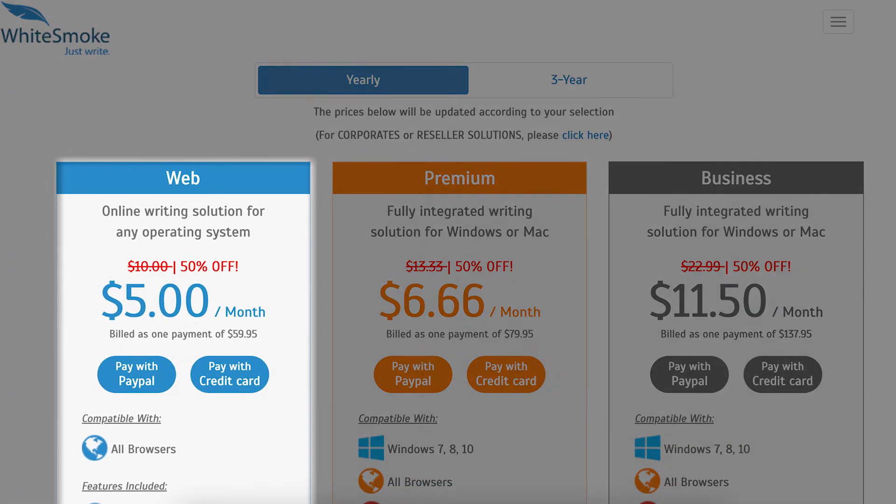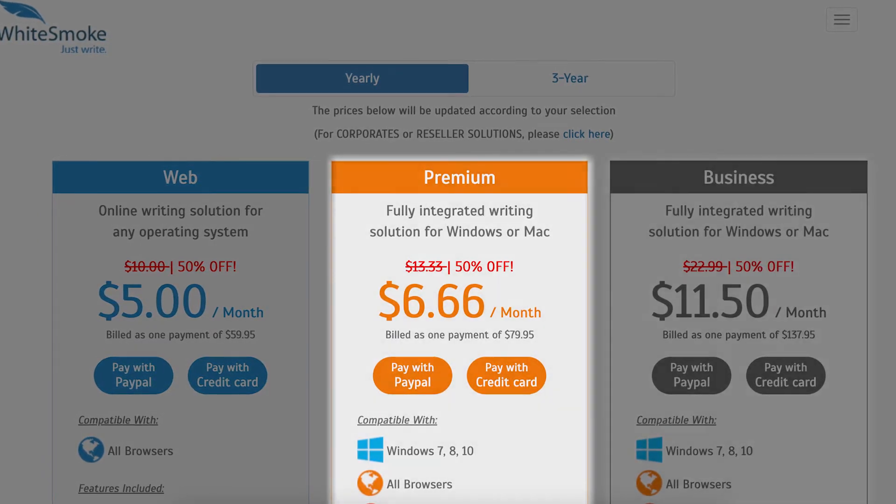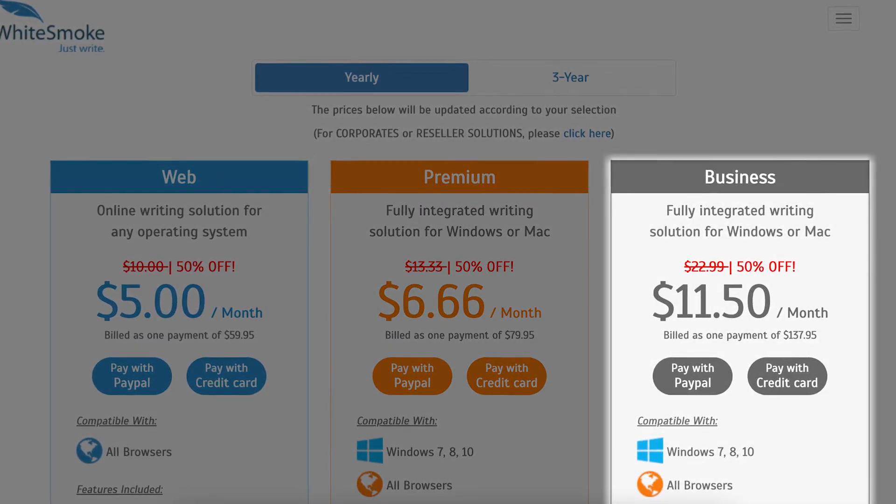At the time of this video, their web plan starts at around $10 per month while their premium plan costs around $15. For businesses, you're looking at around $25 a month.